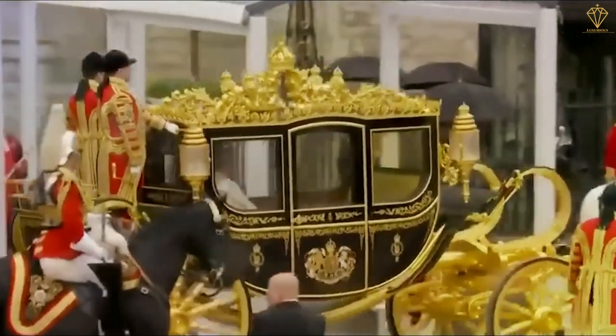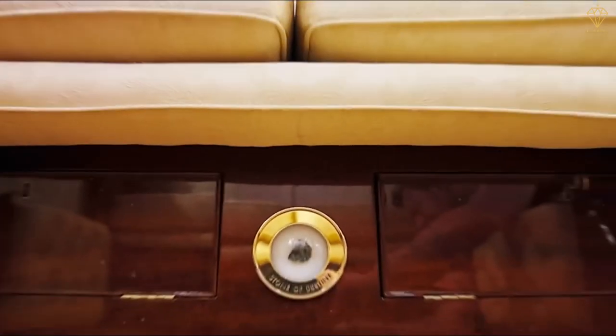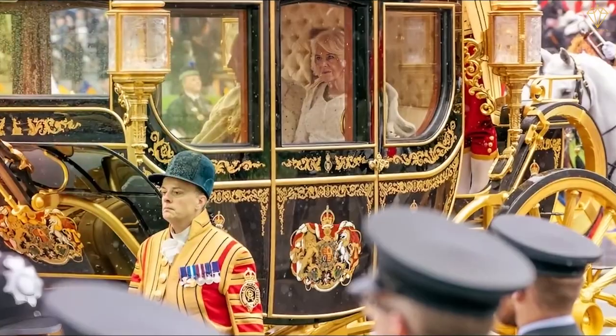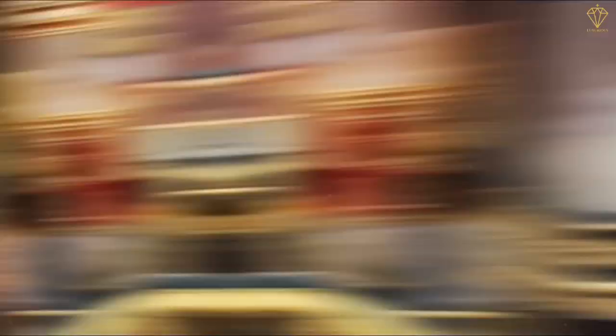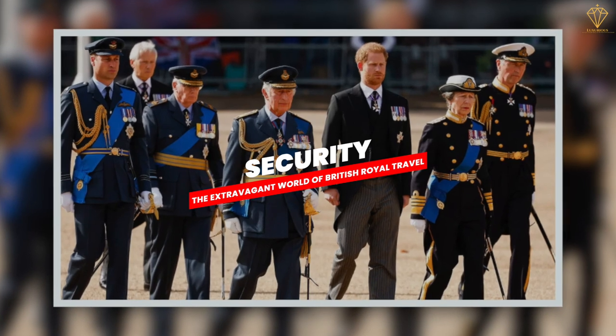Covered in rich red and gold fabrics, it exudes elegance. Although it has faced its fair share of breakdowns, this coach adds a touch of history and tradition to the royal travel experience. Now, let's talk about the top priority for the royal family: security.